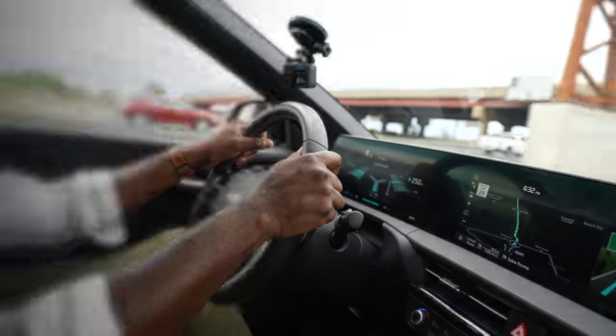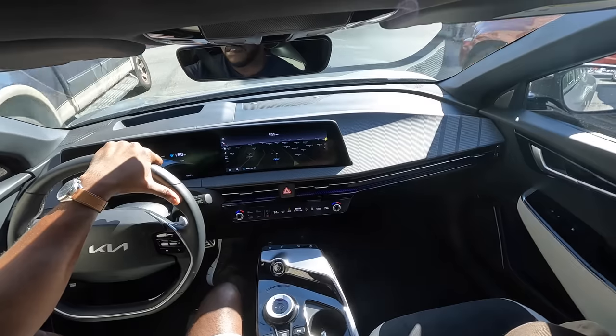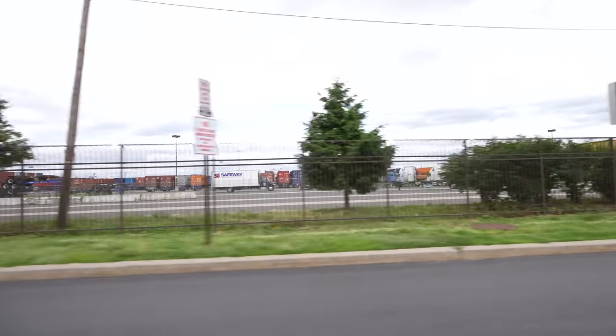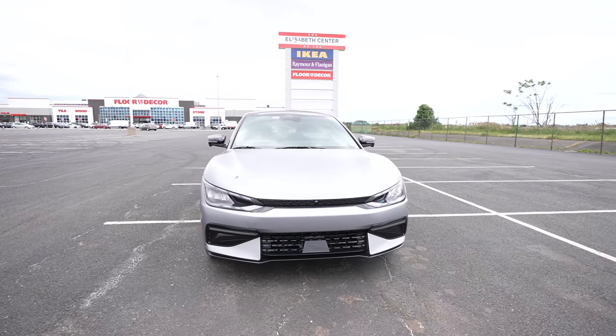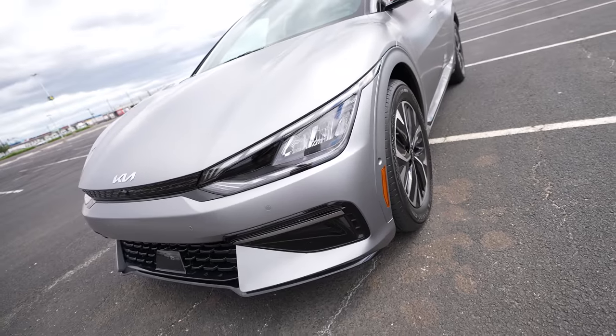The EV6 is a crossover electric vehicle from Kia. It has 320 horsepower, a 77.4 kilowatt battery, giving about 430 pounds of torque, and it is a fast vehicle — 0 to 60 in about 4.6 seconds. The EV6 starts at $40,000, but I have the GT Line that starts at $55,000 MSRP. And of course, if you've got those EV tax credits, it will be slightly cheaper wherever you are.